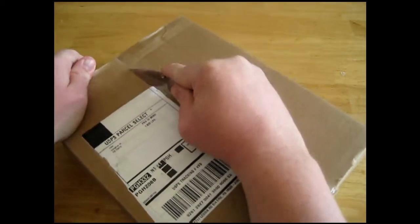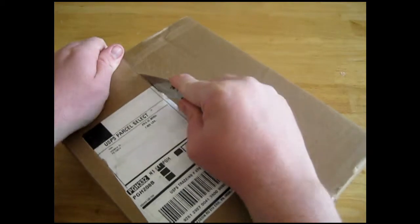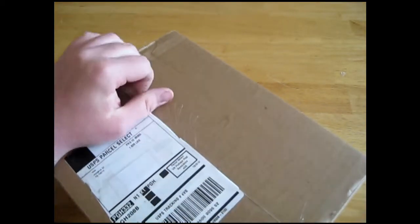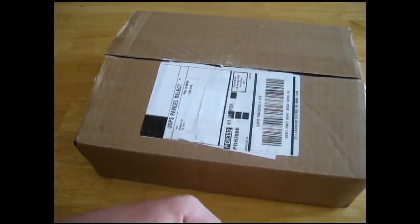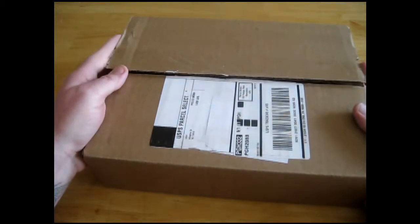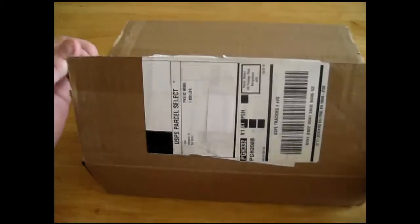This time I actually got an email from Eagle Moss before it came, which is the first time I've ever gotten an email that it was being shipped, with a tracking number so I could look back and find out when it was going to get here. That's never happened before. Hopefully that's something that will continue to happen.